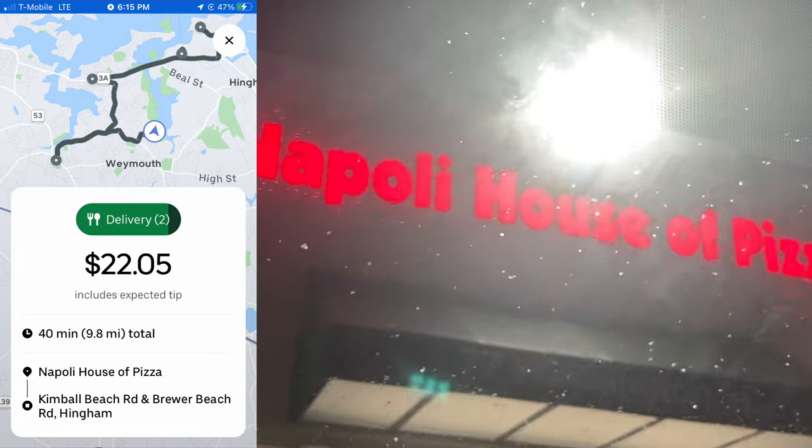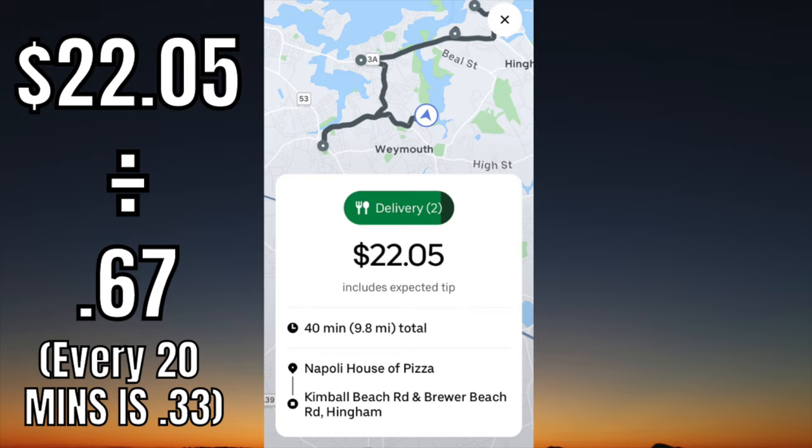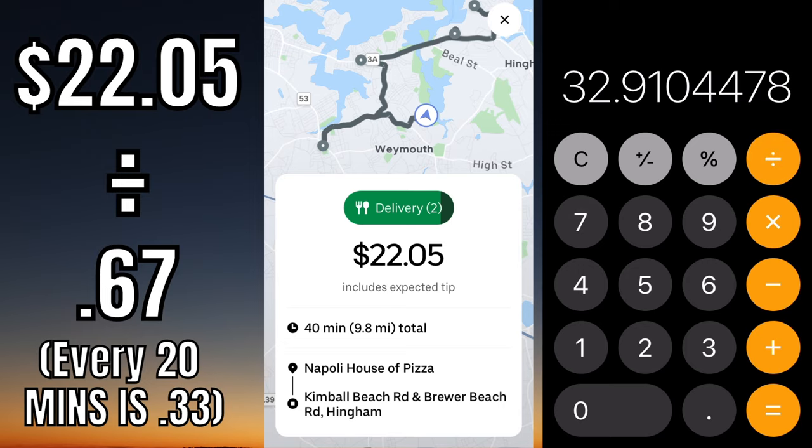I get this order and another method you can use to evaluate orders is by using the total time estimate to calculate the hourly pay. Basically, you divide the total payout — which is $22.05 — by 0.67, because every 20 minutes is 0.33, or one third of an hour. Since this order is 40 minutes, we divide by 0.67, which represents 40 minutes of an hour. So $22.05 divided by 0.67 is $32.91, which tells us we are working at a pace of $32.91 an hour — this is a good order.